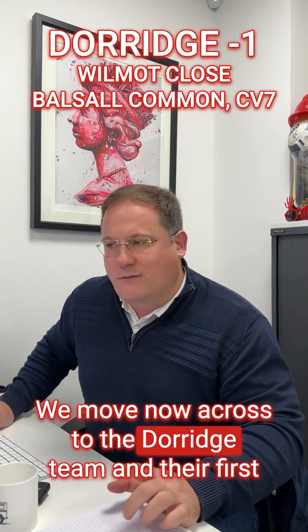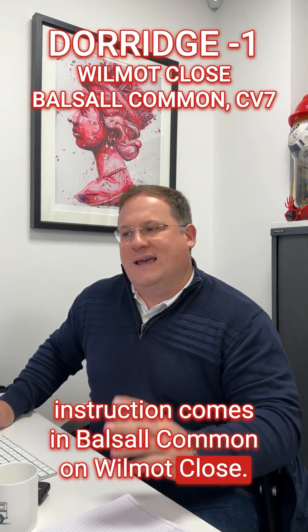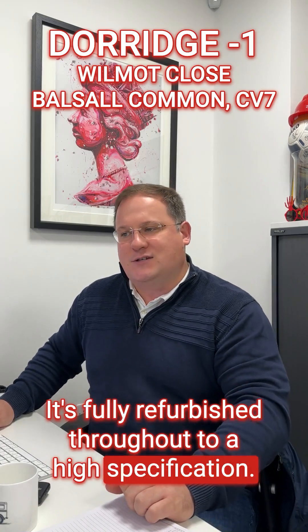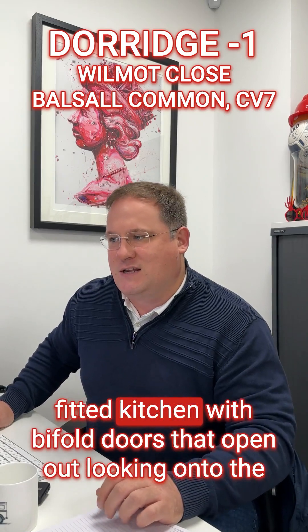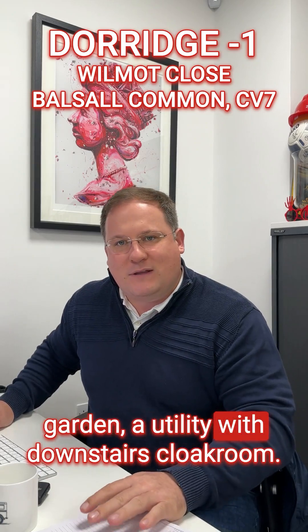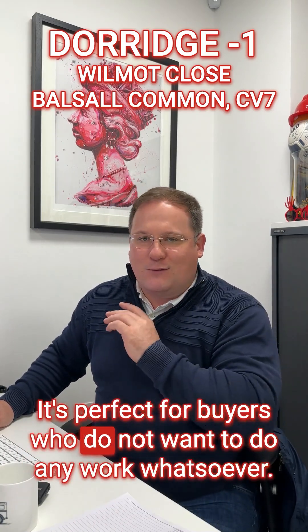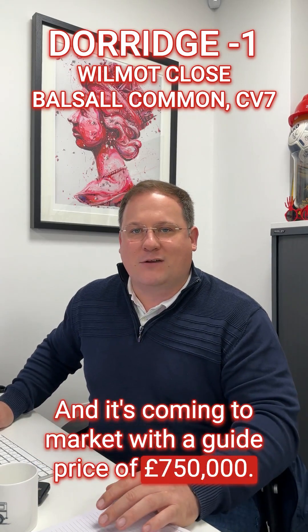Moving across to the Dorage team, their first instruction comes in Borsall Common on Wilmot Close. It's a four-bedroom detached property built in the year 2000, in a quiet cul-de-sac location. It's fully refurbished throughout to a high specification, with two reception rooms, an open-plan newly fitted kitchen with bi-fold doors, a utility with downstairs cloakroom, four double bedrooms with two en-suites, a double garage and driveway. It's perfect for buyers who do not want to do any work whatsoever and is coming to market with a guide price of £750,000.